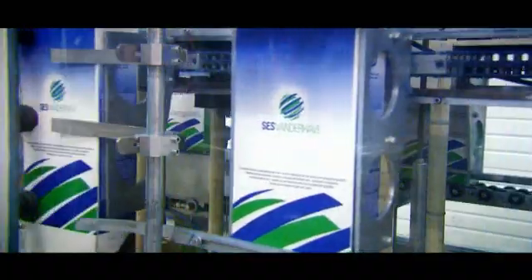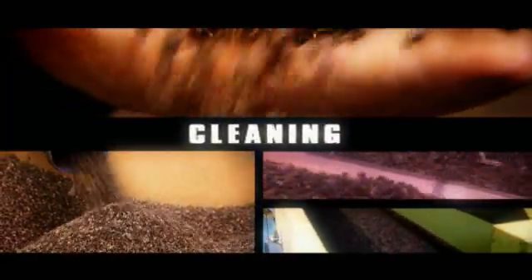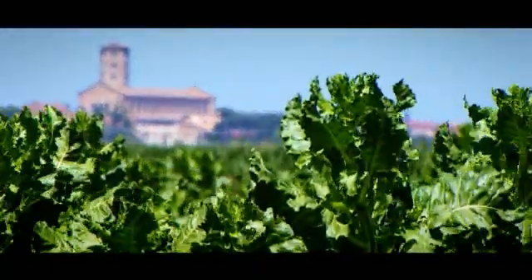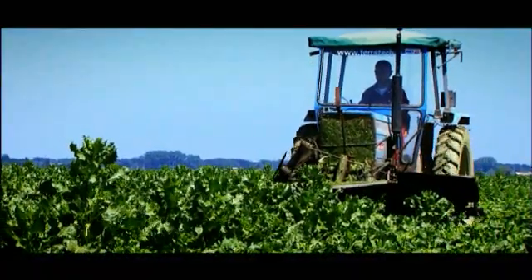Now, let's take a more detailed look at the process of what seems to be a simple sugar beet seed. At the Sesvanderhaver sites in the seed production areas in the south of France and Italy, the harvested seed is roughly cleaned for the first time.